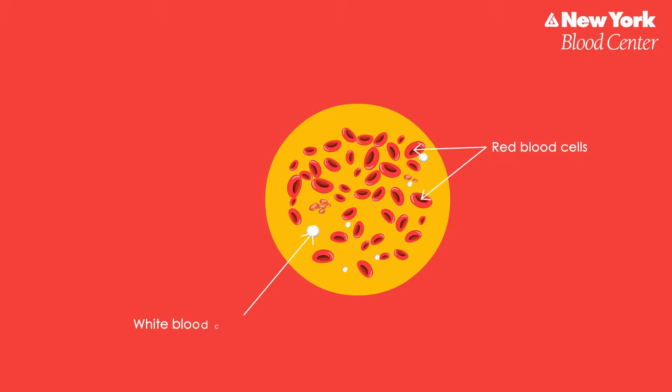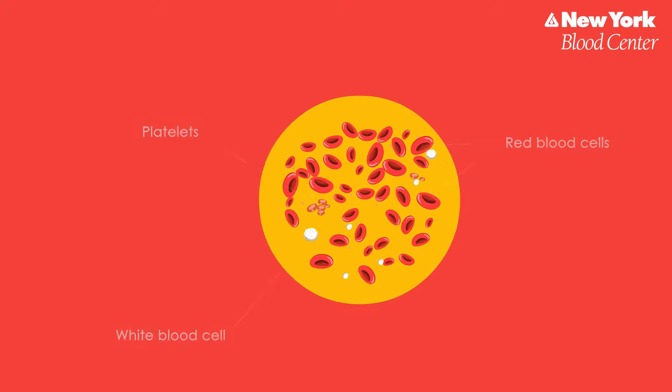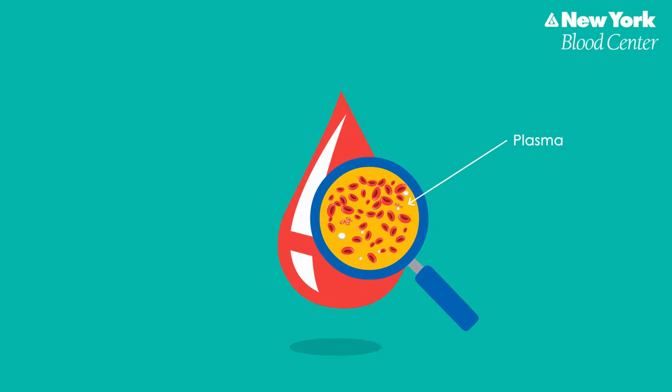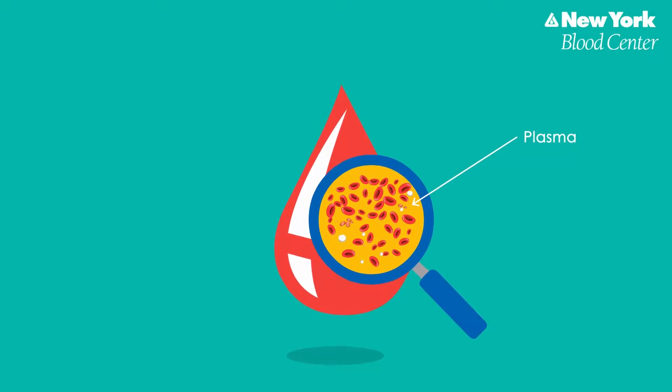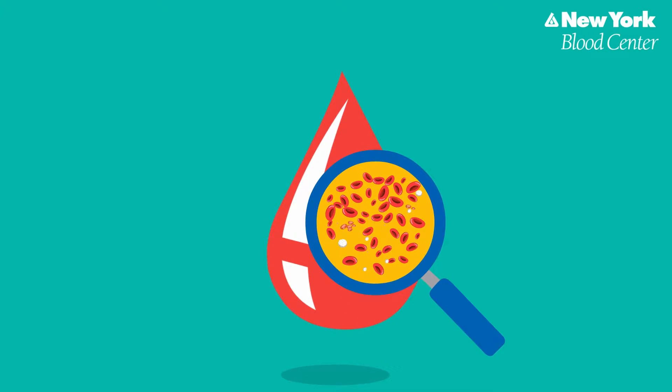Individual blood cells are much too small to be seen with your naked eye, but under a microscope they can be easily observed. Plasma is the liquid, mostly water, in which blood cells swim. It contains needed minerals, vitamins, sugars, and hormones that are used throughout your body.